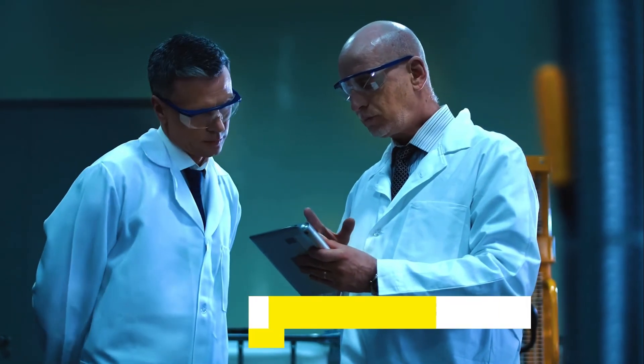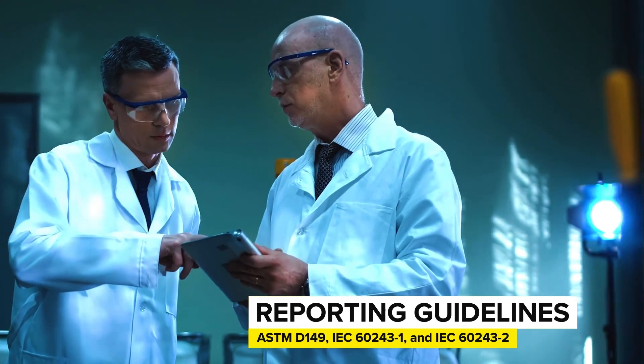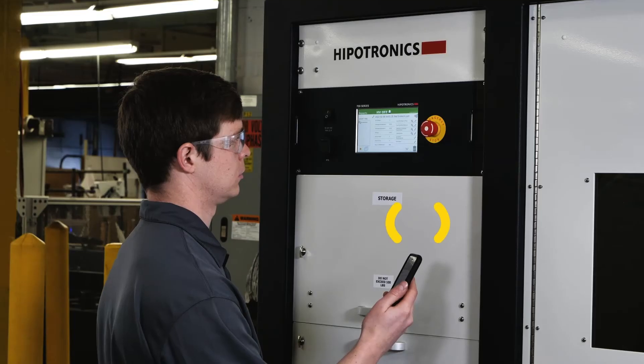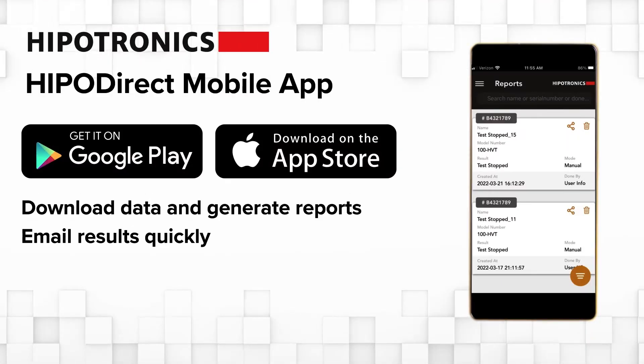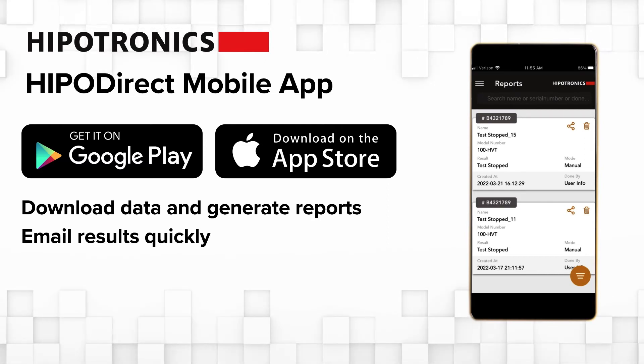The reporting features of the D149DI systems allow for export of all parameters specified with national and international testing standards. And now with its compatibility with Hypotronics' wireless data transfer solution, the HypoDirect mobile app, users can download data and generate reports wirelessly on mobile devices and then share results.